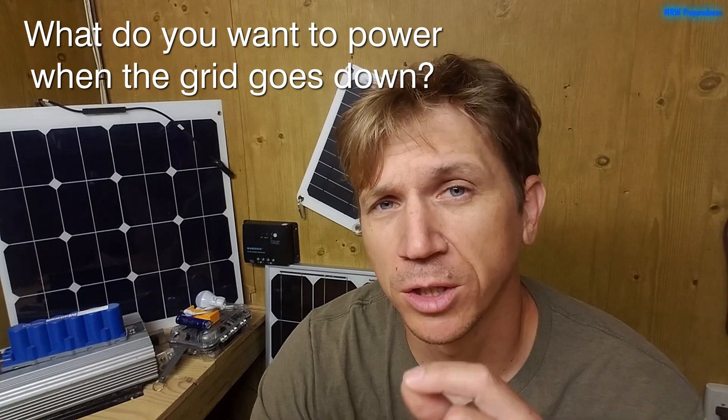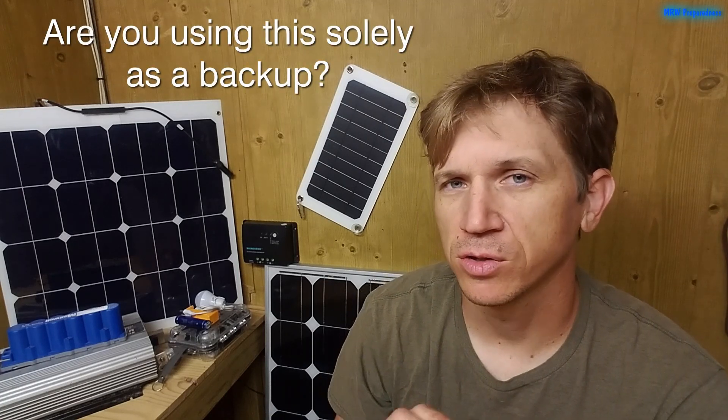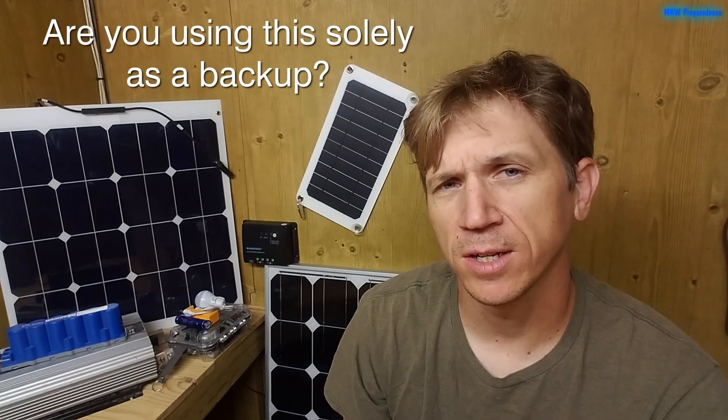Since the weather is not cooperating with me, I thought I'd just have a little discussion video about getting started in solar. There are two things you really need to ask yourself before you go out and start buying a whole bunch of components and end up wasting money on stuff you don't need. The first question is: what do you want to power when the grid goes down? And second, are you using this solely as a backup for when the grid goes down, or is this something you plan to use regularly once you have it in place?